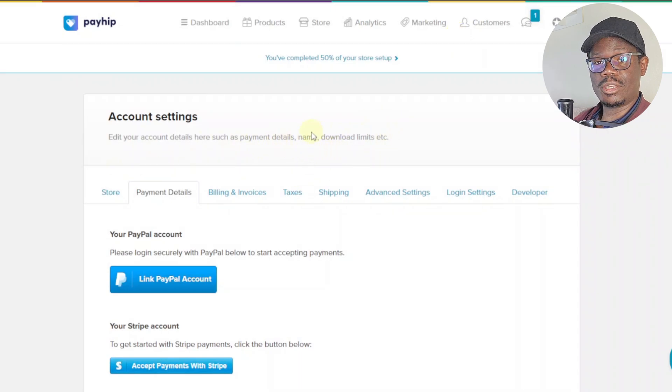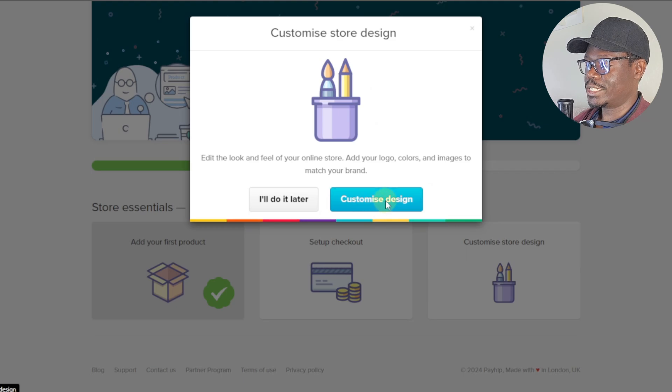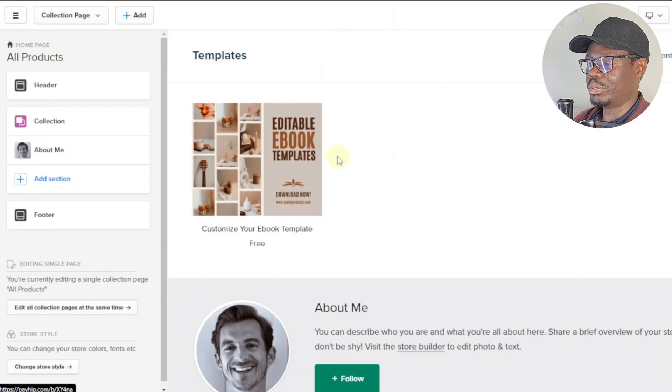Back on the dashboard, the first step is done. Next we'll customize our store design — click 'Customize Design.' Here you'll see all your templates. Remember, you can upload multiple products and they'll all appear in your store. There are also other videos showing how to set up multiple products or a full web store on Payhip — be sure to check those.